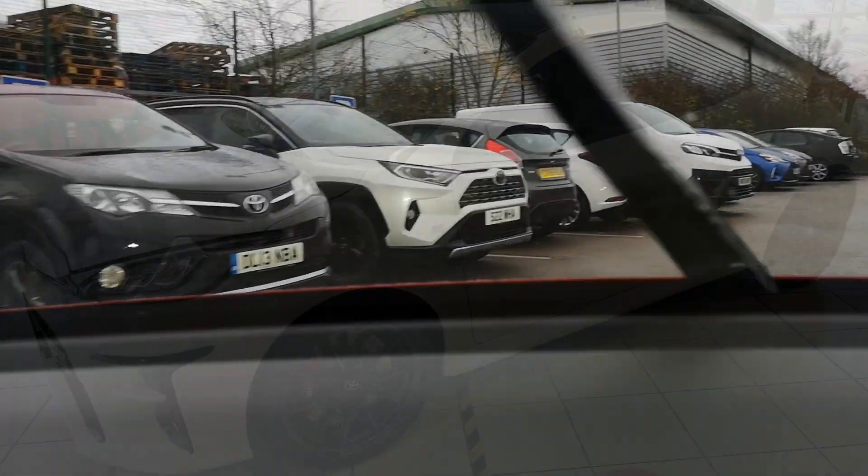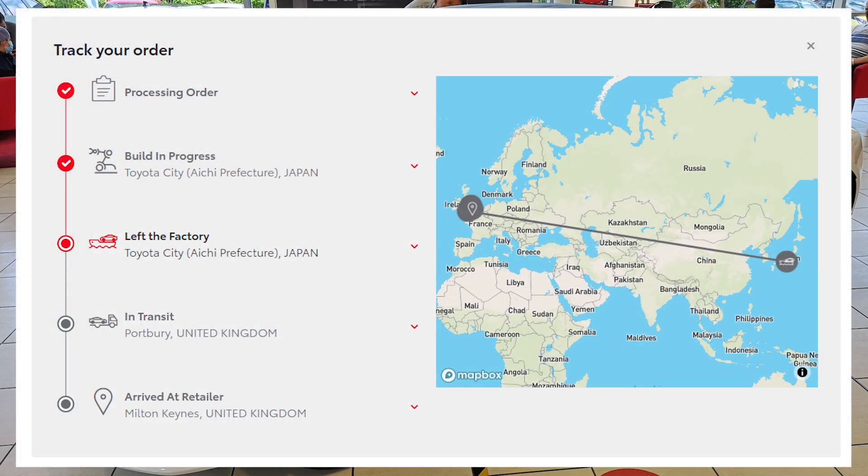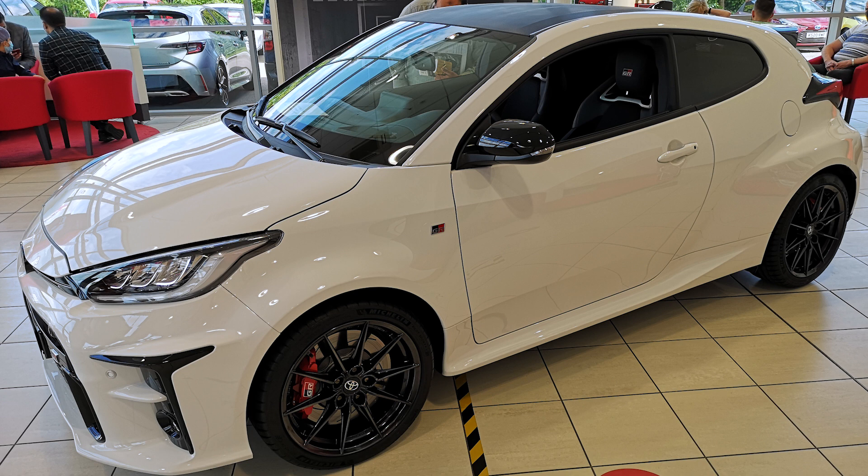This is the first new car I've ever bought — in fact, I don't think any of my cars have been within 10 years old. Toyota gives you a portal where you can see the order being processed, when it's been built, and when it's on the ship. Currently my car is on a ship to the UK, expected around the 16th of January, and I'm hoping to pick it up by the 20th. It needs 600 miles before you can start driving it hard, and I'm considering getting that first oil change within 1,000 miles.